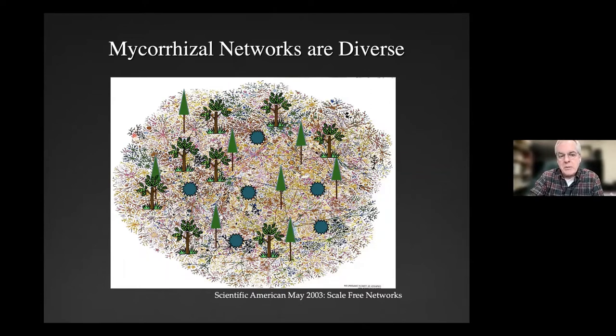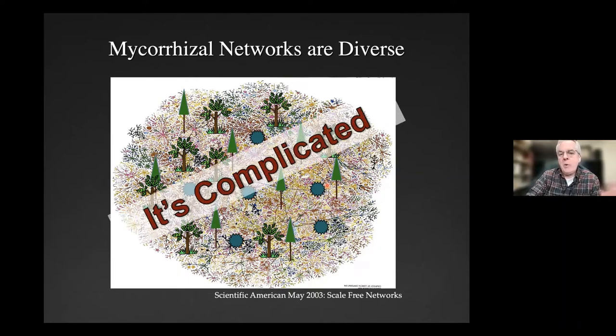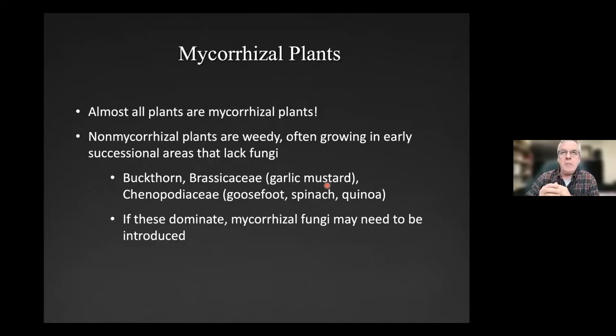Maybe some of you have been aware of Suzanne Simard's work, but there's tremendous diversity down there — lots of individuals. Different colors represent different species. This is just a scale-free network from a Scientific American article. Here's a black one, and that species repeats itself over here as a different individual — there's a lot going on below ground. Our goal in a restoration effort is to get it back to this state.